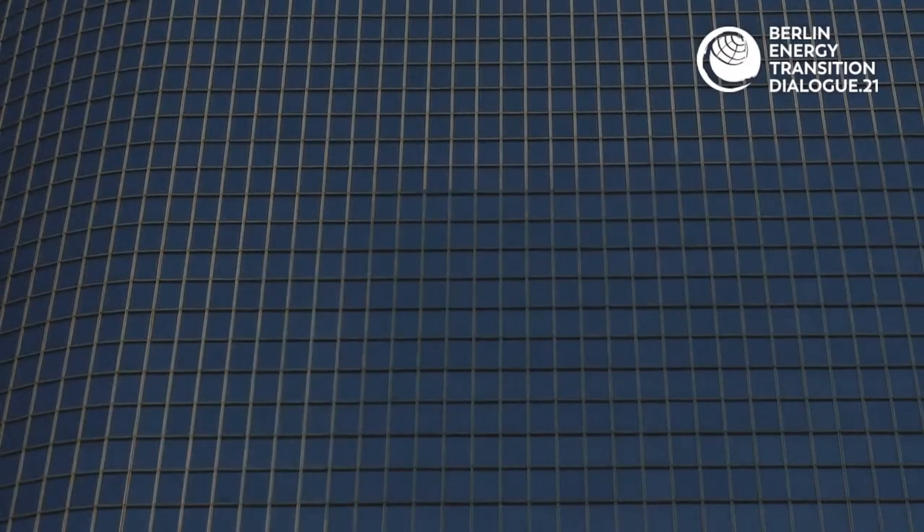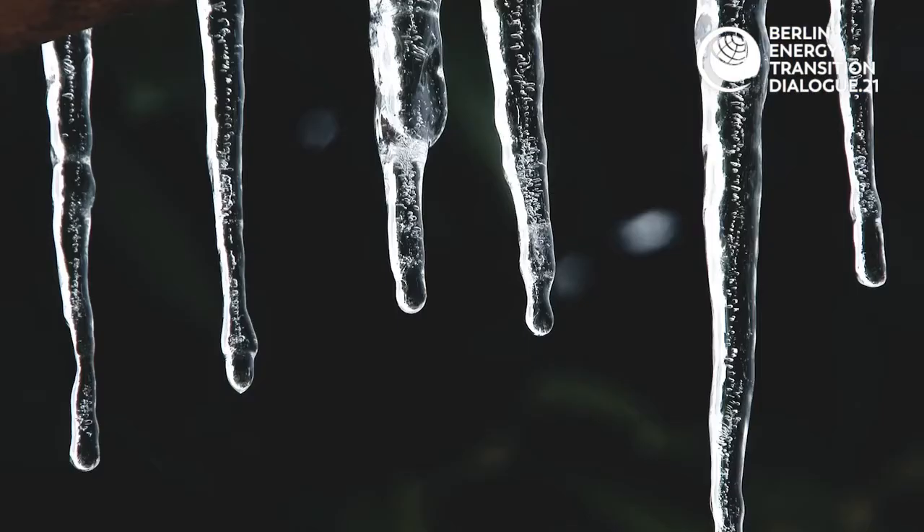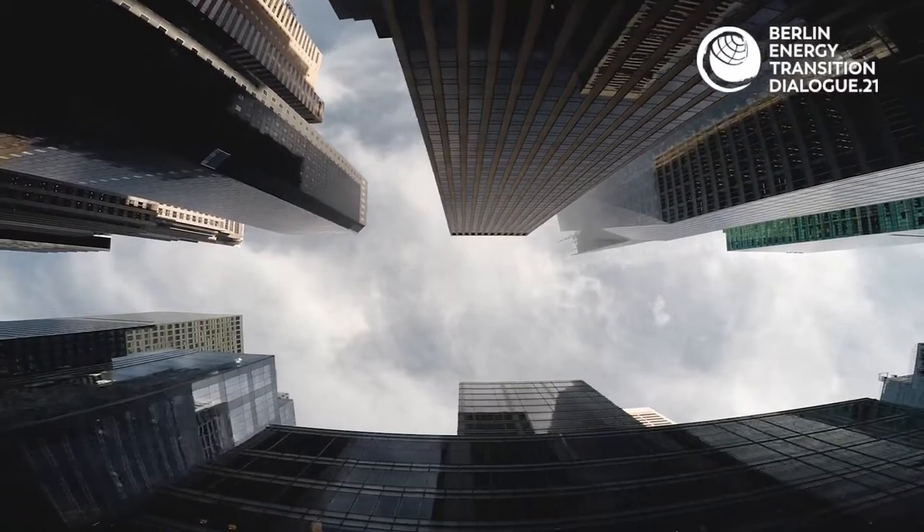Modern day people spend up to 90% of their time in buildings, and these buildings consume more than 40% of global energy. To tackle climate change effectively, we need to bring down these numbers and to make buildings as efficient as possible.